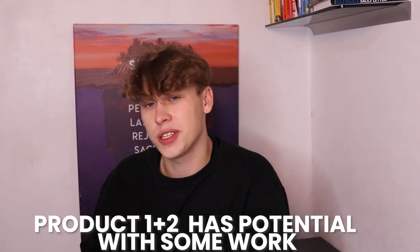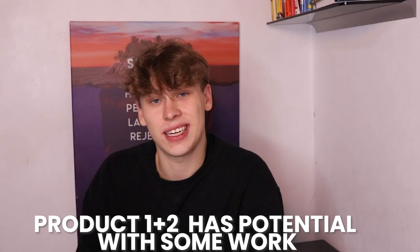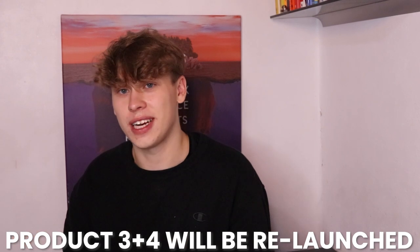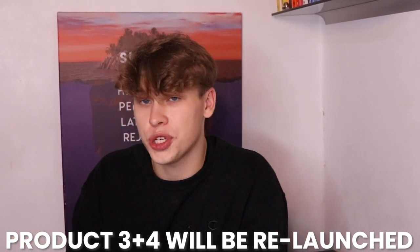To rephrase the overall takeaways: product five has potential, products one and two also have potential and may need a little creative retouching plus more spend since they're higher ticket. Products three and four had terrible performance and terrible creatives, but we're going to relaunch them with better creatives and give them another shot — because product three still got some sales and there's buyer intent there, just the creatives weren't good enough. Those are the key takeaways from actually launching on day one.